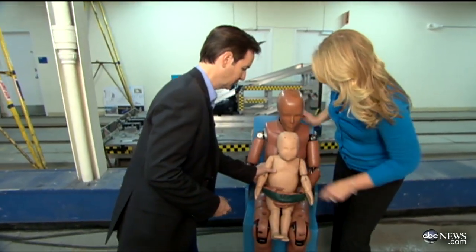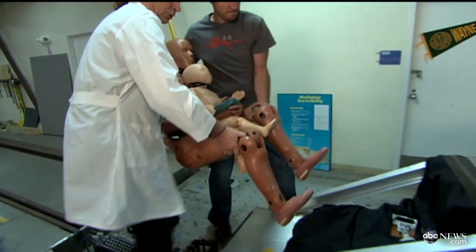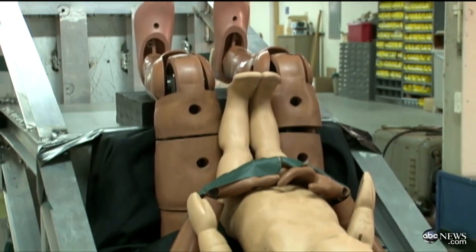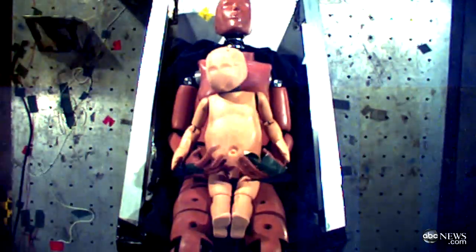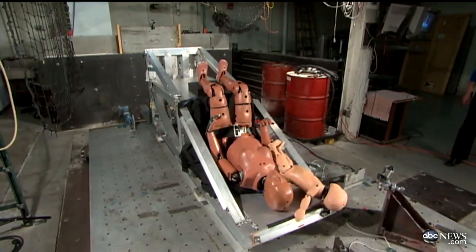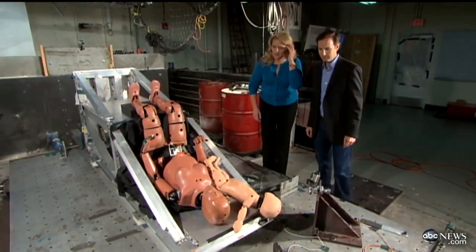She showed us something else in her lab — a simulated mother holding an infant on her lap, a familiar money saver for parents everywhere. After a relatively minor impact, the mother can't hold on. Even though she's done the same thing as a parent, Dr. Burr says having a child on your lap simply isn't safe. There's no way — that impact is so severe, there's no way you could hold that child.